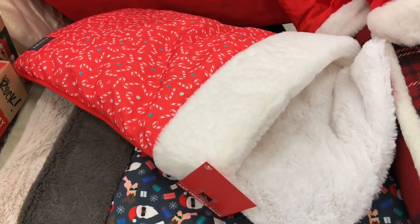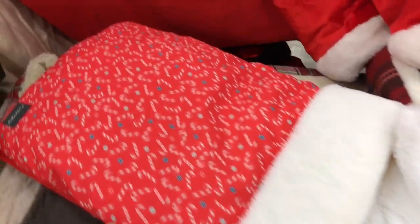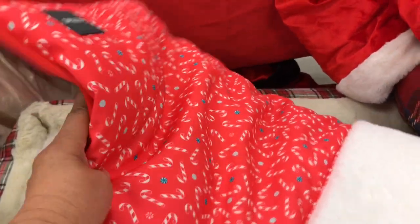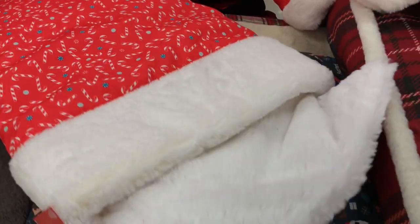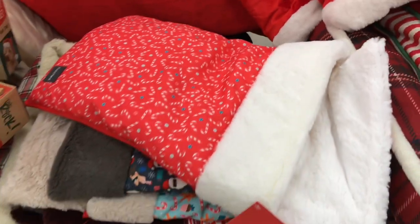Check this one out right here — it looks like a little snuggly, like a sleeping bag. It is so cute. At first I thought it was like a Christmas stocking but it's not. It's really soft and plush, so if you have a small cat or a small dog I think they might really like that.